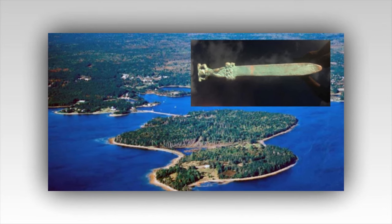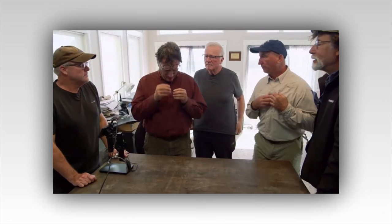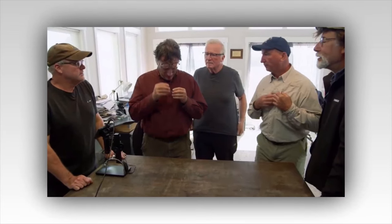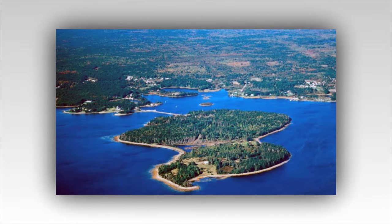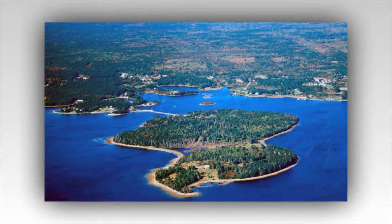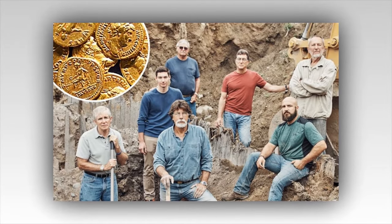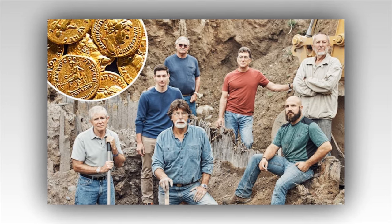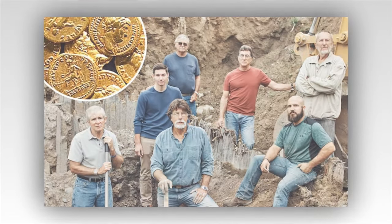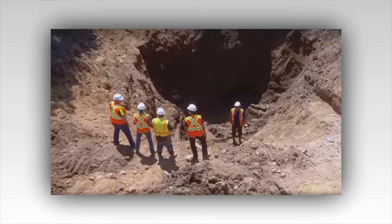On this particular expedition, the team of explorers felt a heightened sense of anticipation. The previous week had yielded promising clues, and today they were on the brink of a breakthrough. Rick and Marty Lagina, seasoned treasure hunters, along with their dedicated crew, stood before the entrance of a newly discovered shaft. It was different from the others — this one had a certain aura, a sense of history etched into its walls. According to the latest findings, this shaft dated back over 200 years, coinciding with the earliest known attempts to uncover the island's secrets.